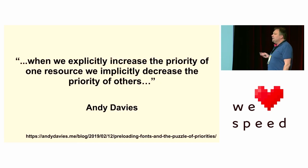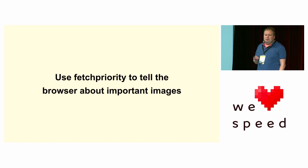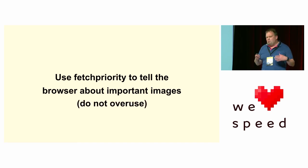One word of warning — when we explicitly increase the priority of one resource, we implicitly decrease the priority of others. So use Fetch Priority to tell the browser about important things, but don't overuse it — one, two, three resources tops. If you start putting Fetch Priority high on all your images, you're telling the browser none of this is important. What you want to do is say: this is the most important one, take this above all others.